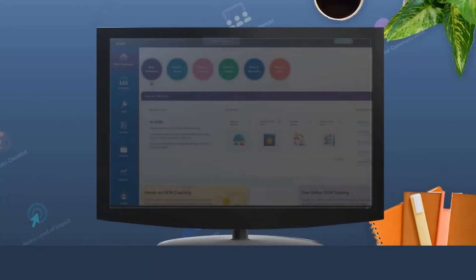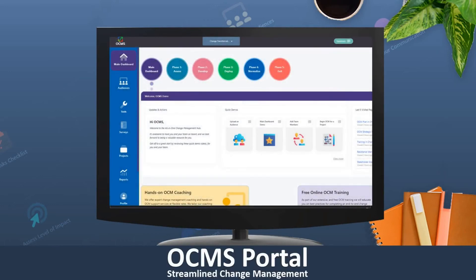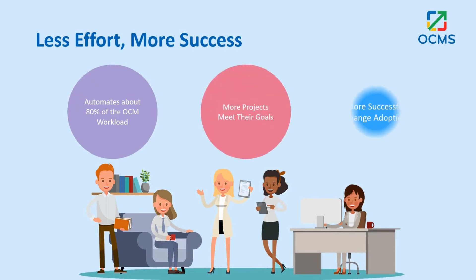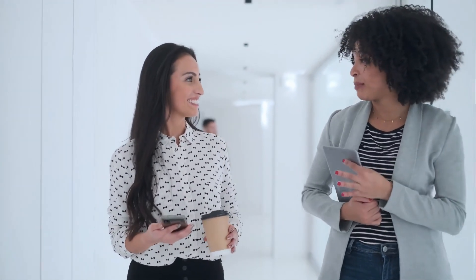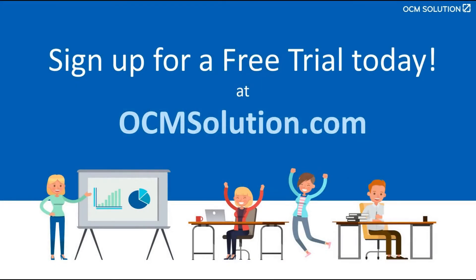Don't let complexity or old ways of doing things hold you back. With OCMS Portal, you have the power to drive successful project adoption, while making your job easier and more efficient. It can help you be the change management hero your organization or client deserves. Are you ready to revolutionize your change management processes? Sign up for a free trial of OCMS Portal today at OCMSolution.com and experience the future of change management for yourself.